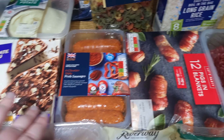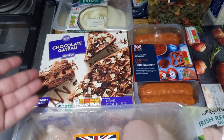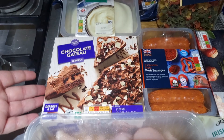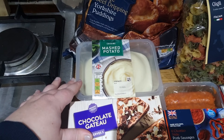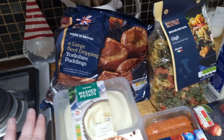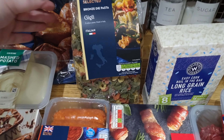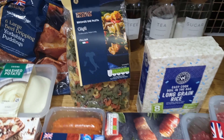I got some chorizo-style sausages — we're going to do a pasta dish with those this week. I also got a chocolate gâteau, probably to have this weekend — maybe tonight! And then some mashed potato, a six-pack of Yorkshire puddings, and a bit more pasta to keep stocked up for the month.